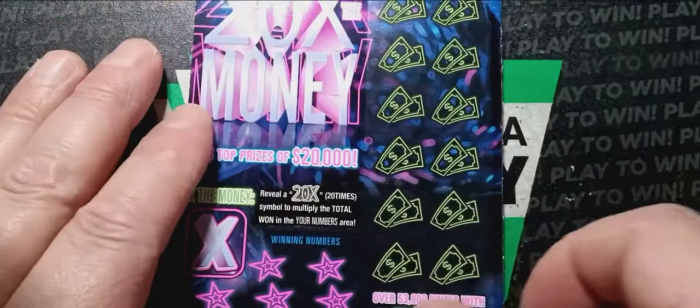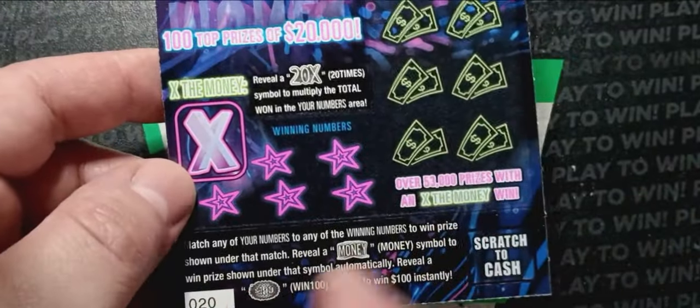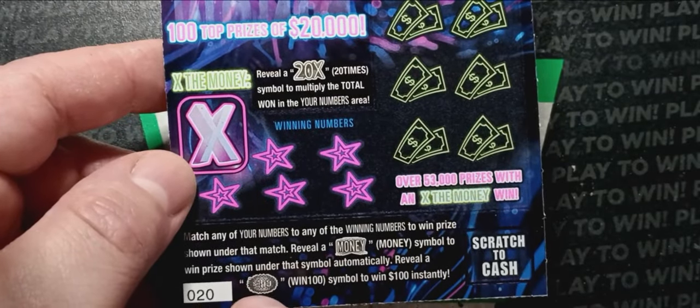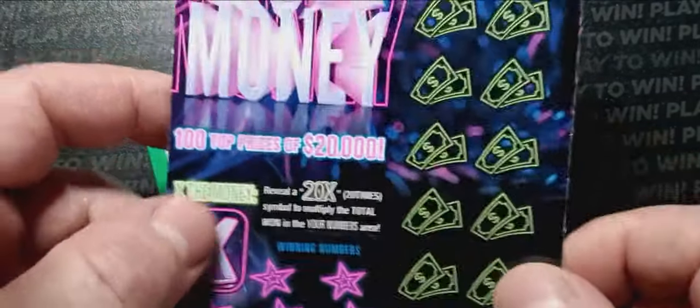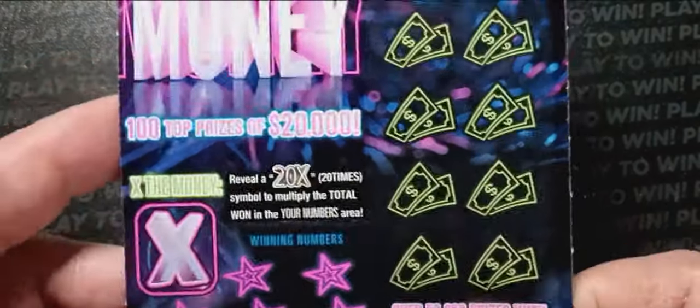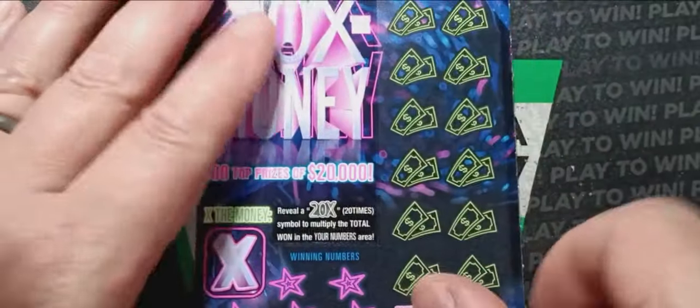Let's start off with the 20 Times the Money. On this one we're looking for a number match. See the money symbol? That's an auto win. And that burst symbol — that's $100 instantly if you see it. I have yet to find the 20x, which is at least $100 or more. Overall chances of winning: 1 in 4.52 tickets.